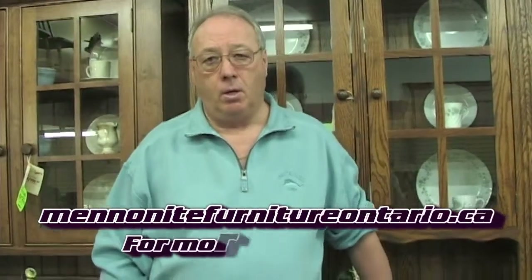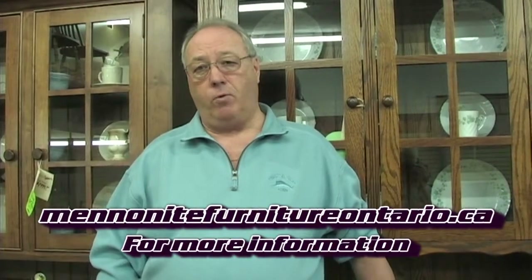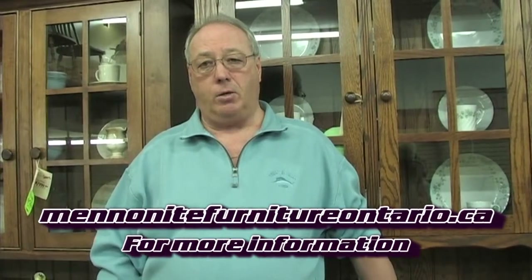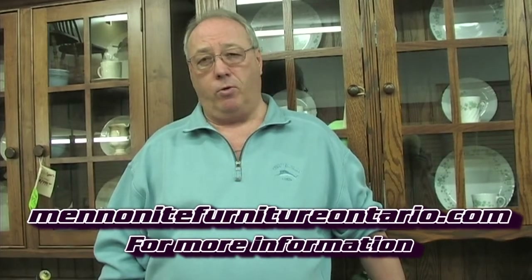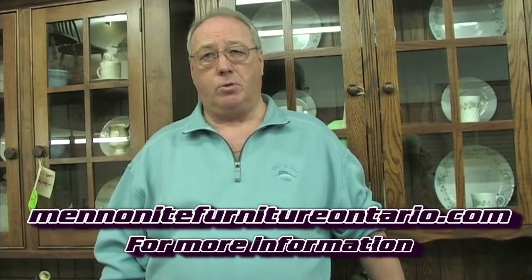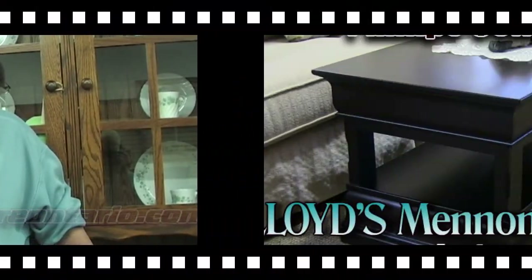We have two locations. We have one in Bradford at the downtown four corners, and our second location — our newest one — is in Schaumburg. It's our Schaumburg gallery, over 8,000 square feet, in a gallery setting so we can display more furniture for you. That store is at Highway 9 and 27, just south of 9 on Highway 27.